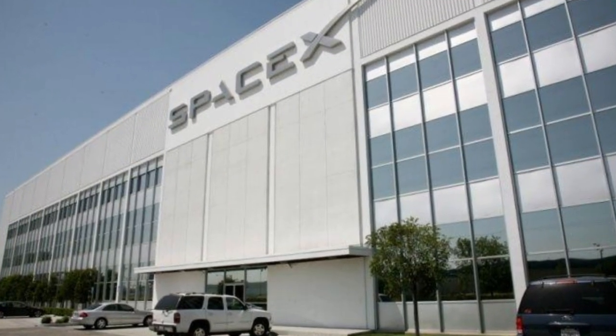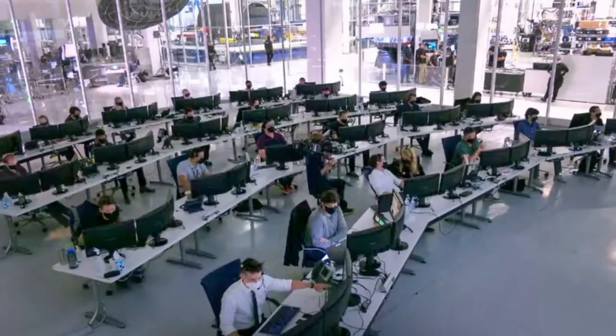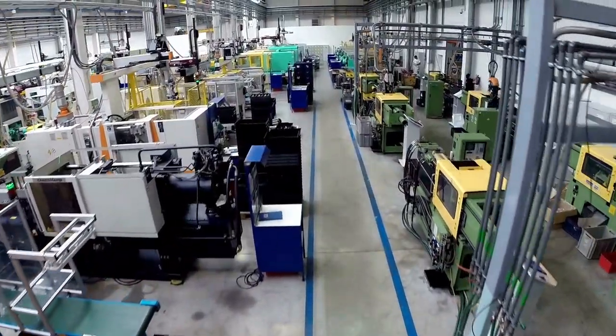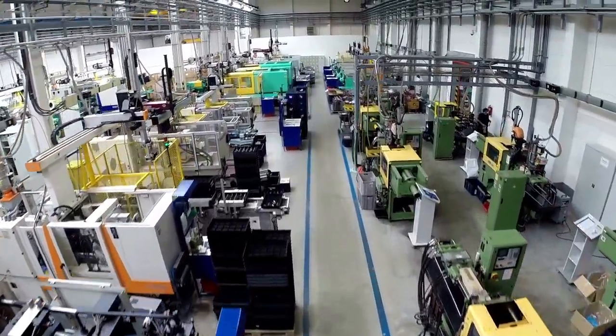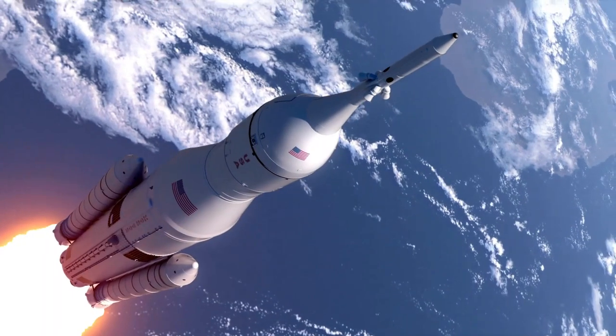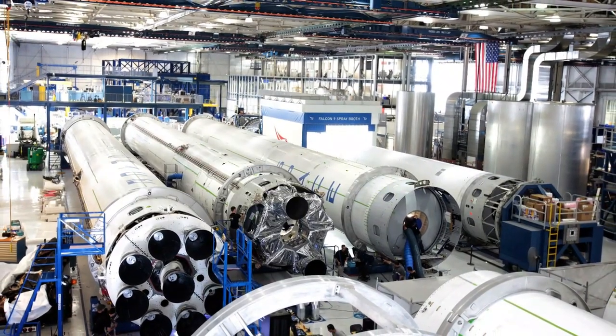SpaceX's headquarters is located in Hawthorne, California, just outside of Los Angeles. The company occupies a sprawling 550,000 square foot campus that houses everything from offices and conference rooms to manufacturing and testing facilities. One of the most notable features of the headquarters is the massive rocket factory, where SpaceX manufactures its Falcon 9 and Falcon Heavy rockets. The factory is the largest of its kind in the world and features state-of-the-art machinery and equipment.